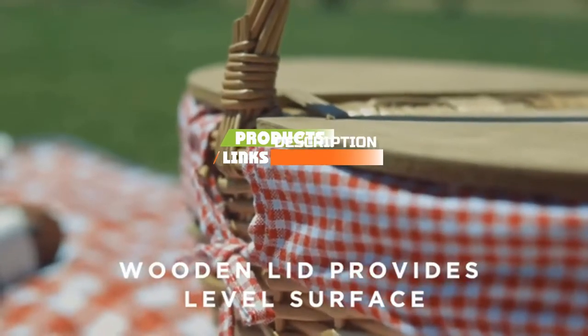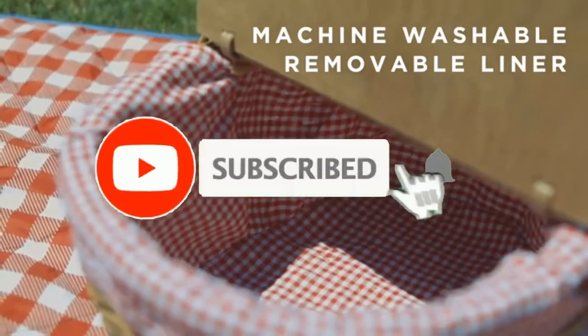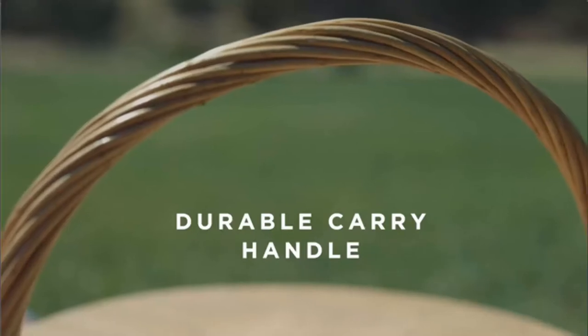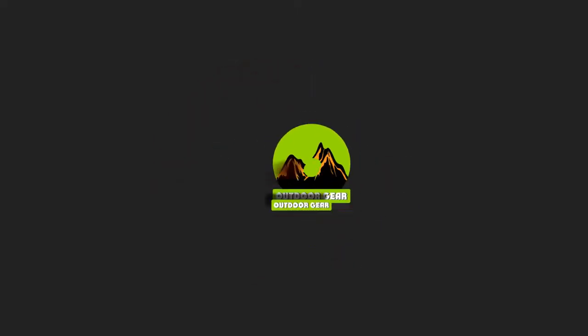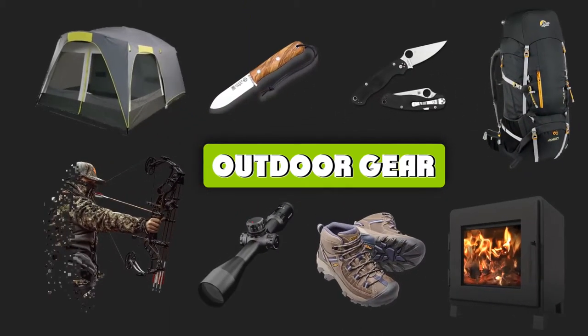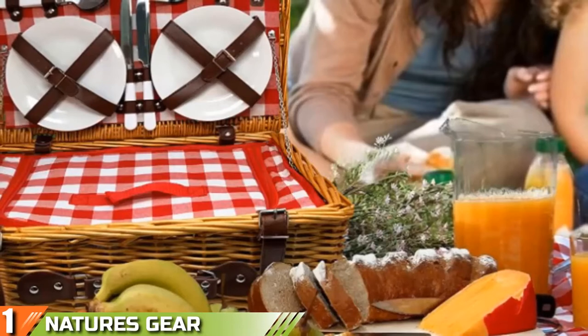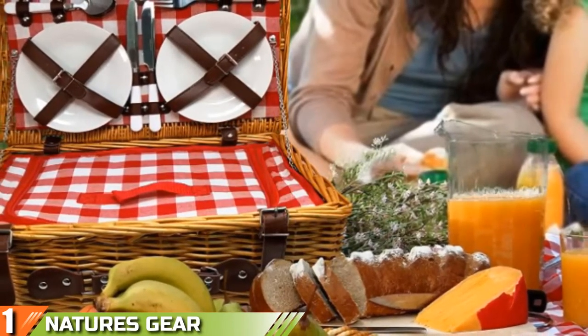We've included the links in the description below. If you are here for the first time on our channel, please subscribe and hit the bell button for daily video notifications. So without further ado, let's get started. The number one position is dominated by the Nature Scare Insulated Four Person Picnic Basket.